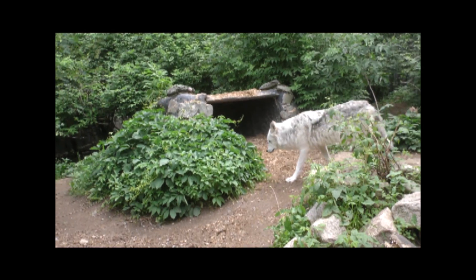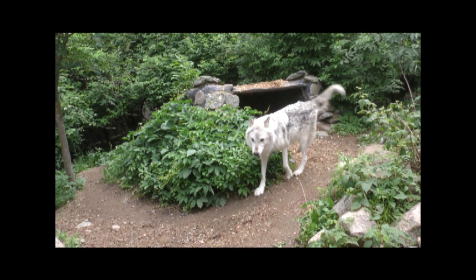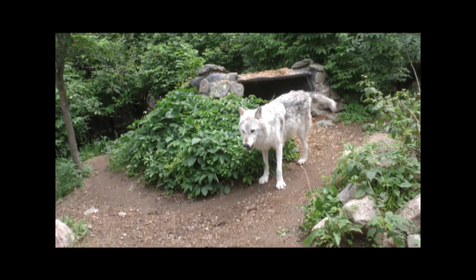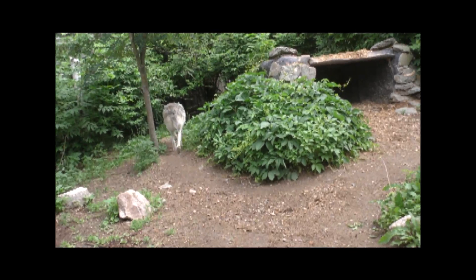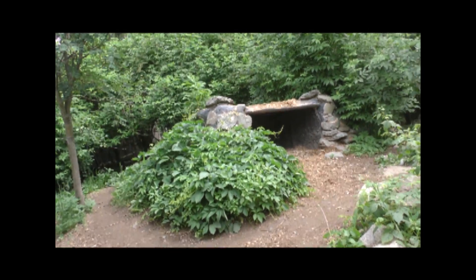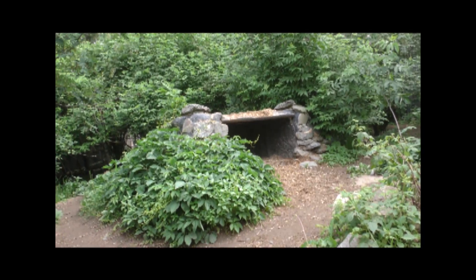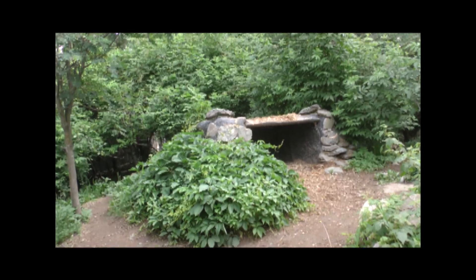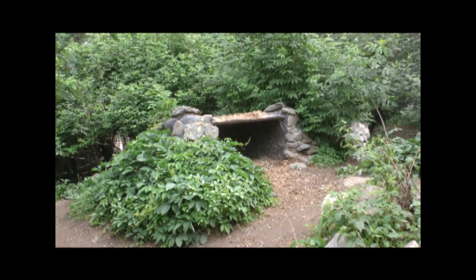The east side habitat — sometimes Luna's back there, sometimes Grizzer — allows them to have a larger carcass so they have that sense of all the behavioral things that come with feeding on a larger carcass, maybe even caching a little bit. We check the status of that cache and how much food resource is available on Sunday, and then we let them back together. That's kind of that pattern of activity.